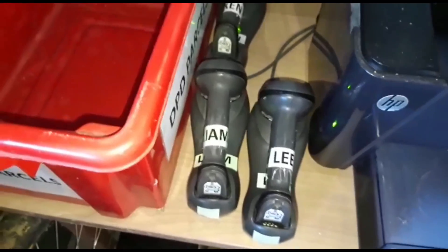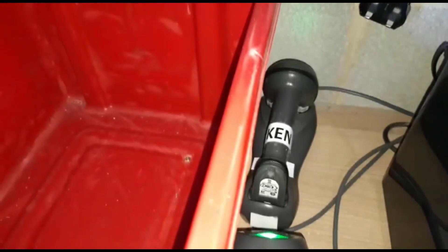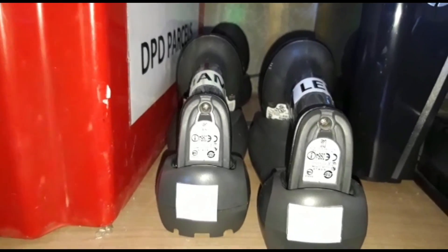This is my two second improvement with the help of Lee. We have clearly labelled all the scanners with new labels, and we've colour coordinated them so that it's easier for us to see which scanner belongs to whom.